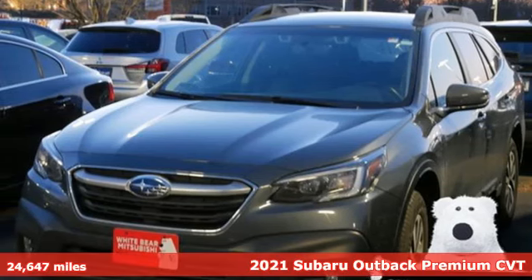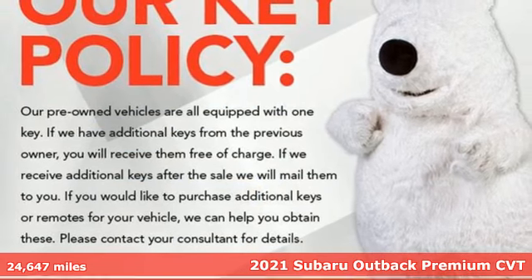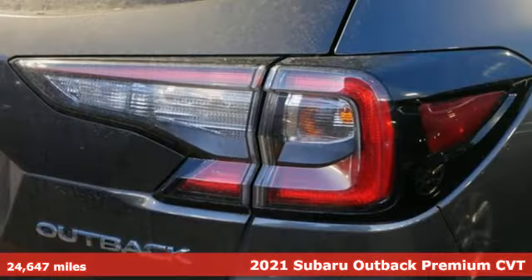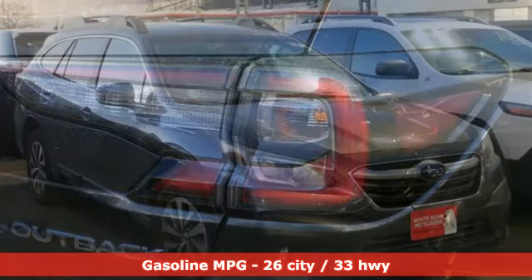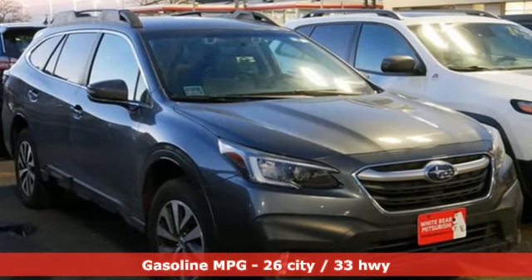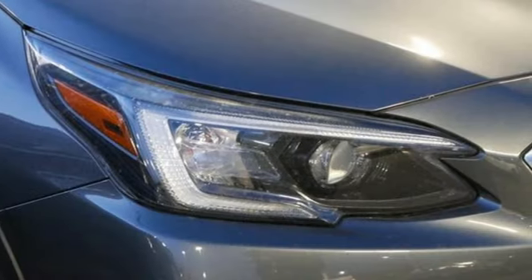It's a 2021 Subaru Outback, engineered for the road less traveled. A great vehicle is comprised of great features like these: H4 engine, dual zone climate control, streaming audio, steering assist cruise control.